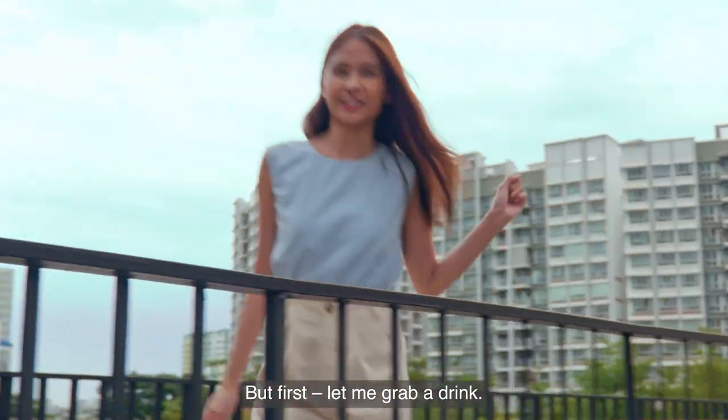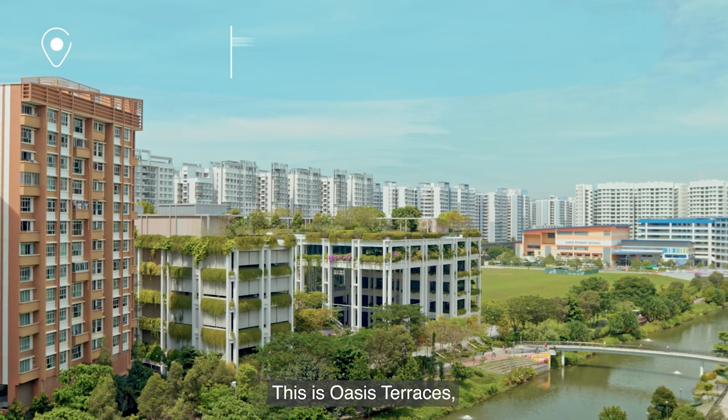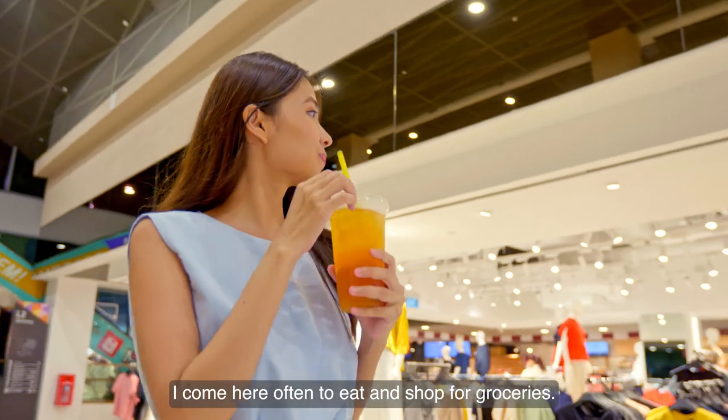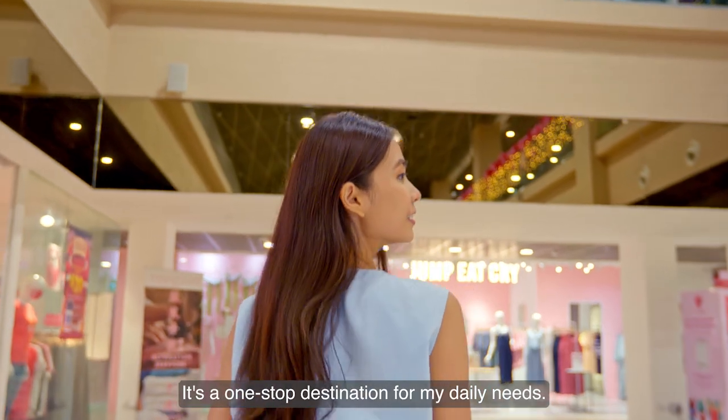But first, let me grab a drink. This is Oasis Terraces, a frequent hangout of mine. I come here often to eat and shop for groceries. It's a one-stop destination for my daily needs.